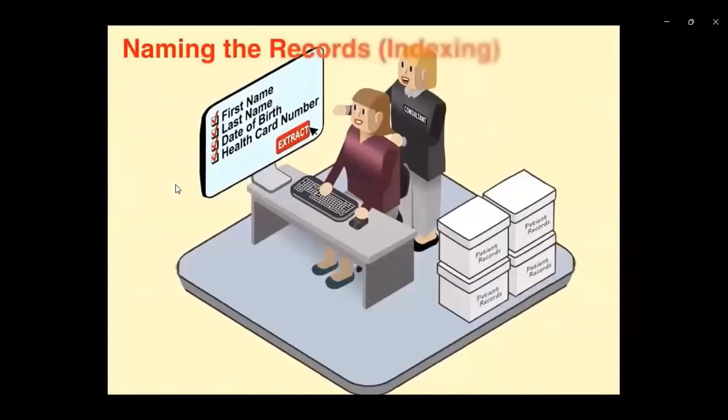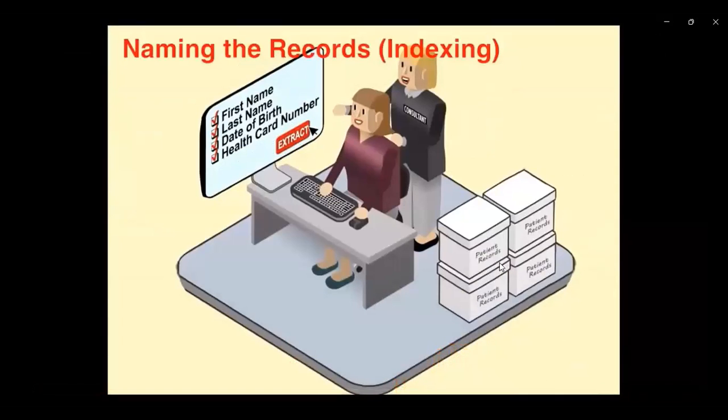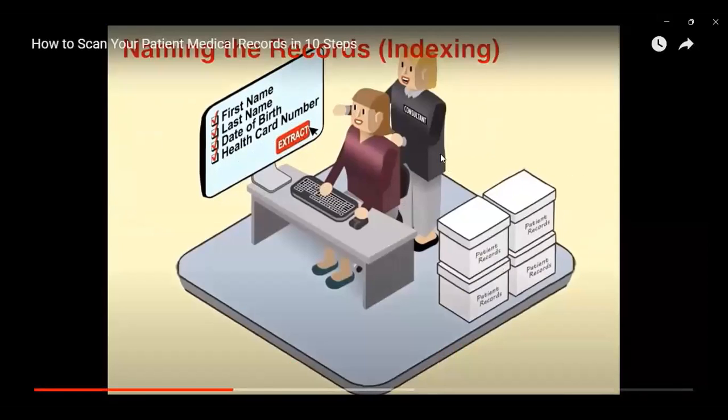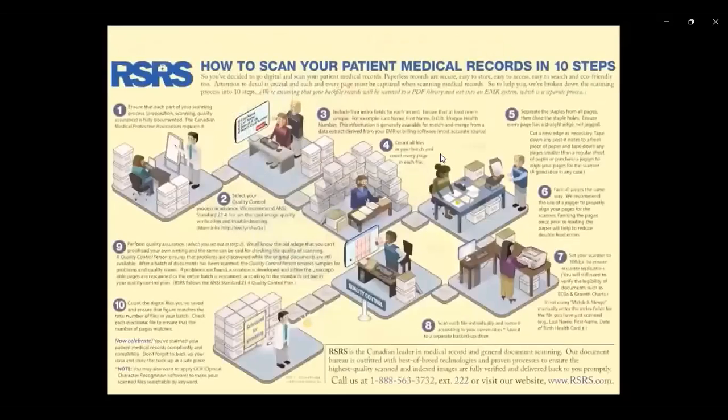Step three is naming of the records. It's recommended to name records to four index fields with at least one being a unique field — for example, last name, first name, date of birth, and the unique health card number. This information is generally available for match and merge from a data extract from your billing or EMR system. These index fields can also be incorporated into a barcode, which when placed on a separator sheet in front of each document you're scanning will result in the automatic and electronic naming of your records — a huge time saver.